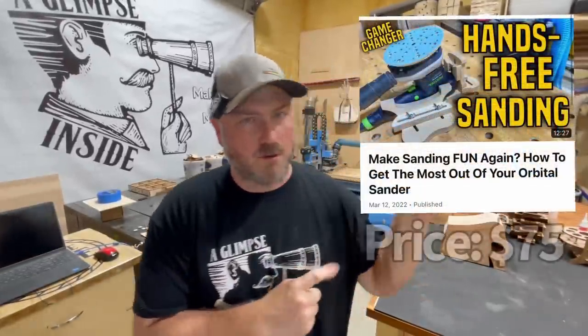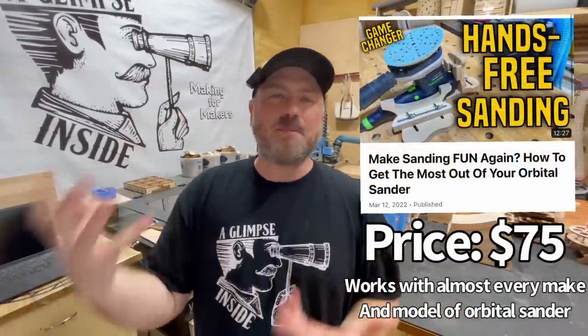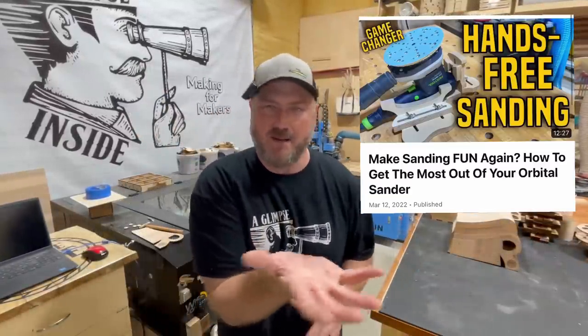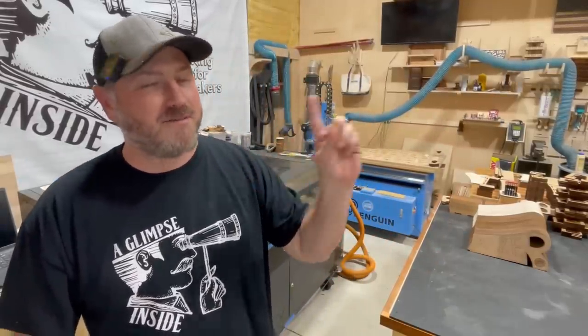In March of 2022, March 12th to be exact, I released a video to bring to market an upside-down sander mount to hold an orbital sander. The idea of putting an orbital sander upside-down is nothing new — it's been going on for years in the woodworking community. People have been fashioning different jigs and fixtures, so the idea has always been there. Who came up with it? I don't know. But there wasn't a single product on the market that made this process easy, so I figured why not — I'll make one for me and pass it on to the audience.